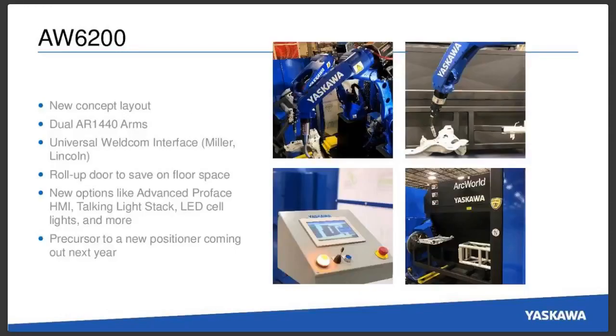Also center stage in our booth, we're going to have an Arc World 6200. This is one of our pre-engineered arc welding cells. This is actually going to be a new concept layout for us — we've changed the design a little bit and the floor space that it takes up. We want your feedback on this. I'll be at the booth all days of the show, so give me your feedback on what you like, what you don't like, and changes you'd like to see before we put this into production.